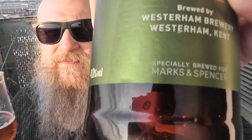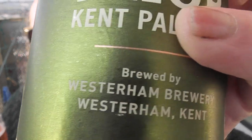Westerham Brewery — that's the official one. And that's Marks and Spencer's. Thanks for watching. See you later.